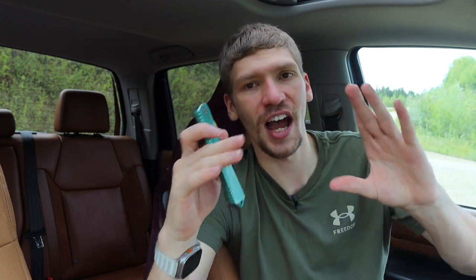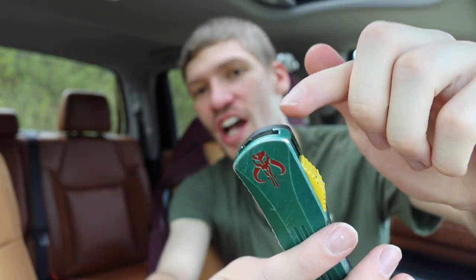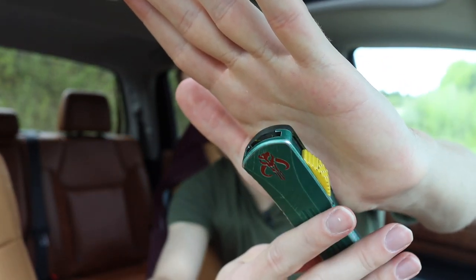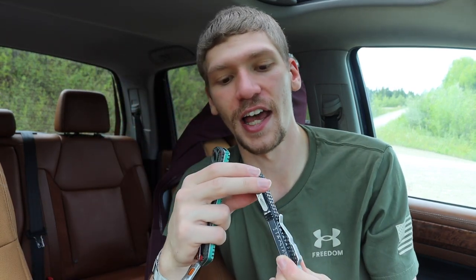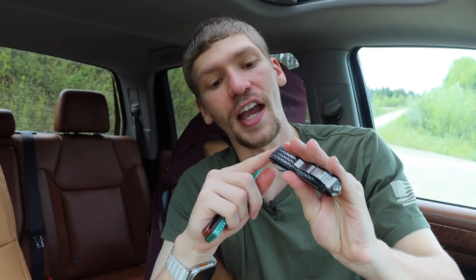I also love how tight the tolerances are. One thing people never talk about on these Manticores: the blade tip is just under the handle — if you run your finger over it it won't cut you, but you can physically feel the tip of the blade just lurking under the surface. Compare that to something like a Microtech Ultratech, where the blade tip is pretty buried and you can't feel it near the end of the handle at all. I really love how close that blade tip is on the Manticore.